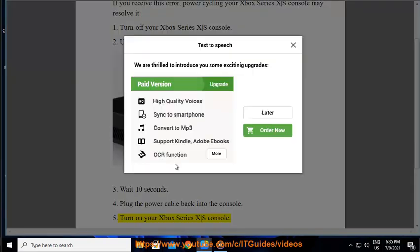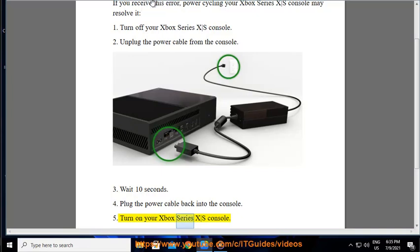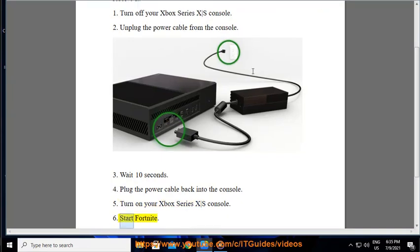5. Turn on your Xbox Series X/S console. 6. Start Fortnite.